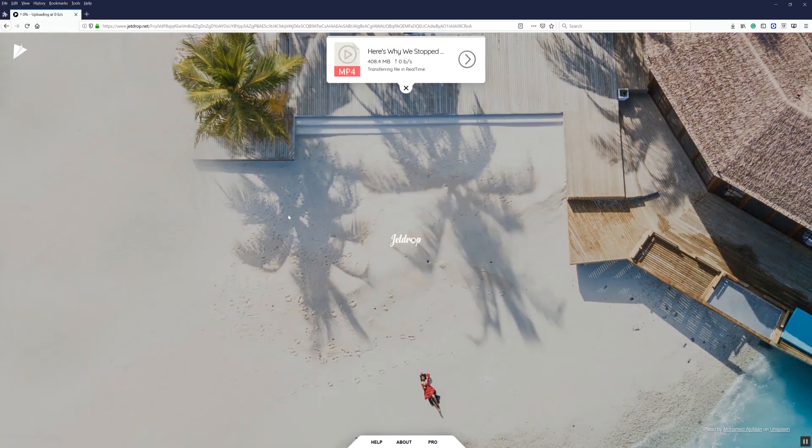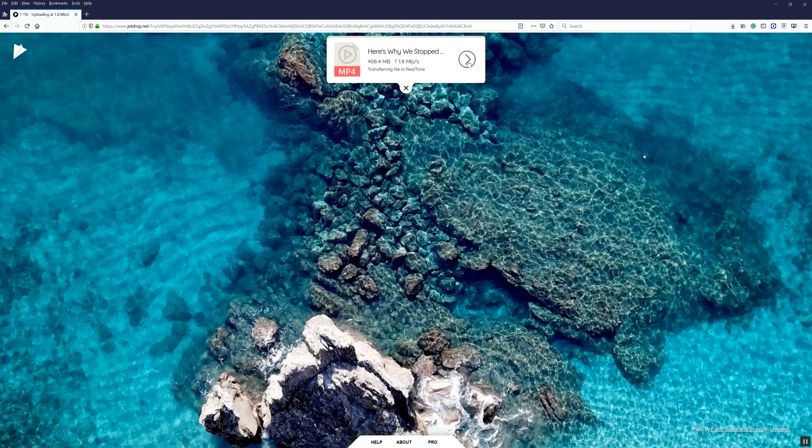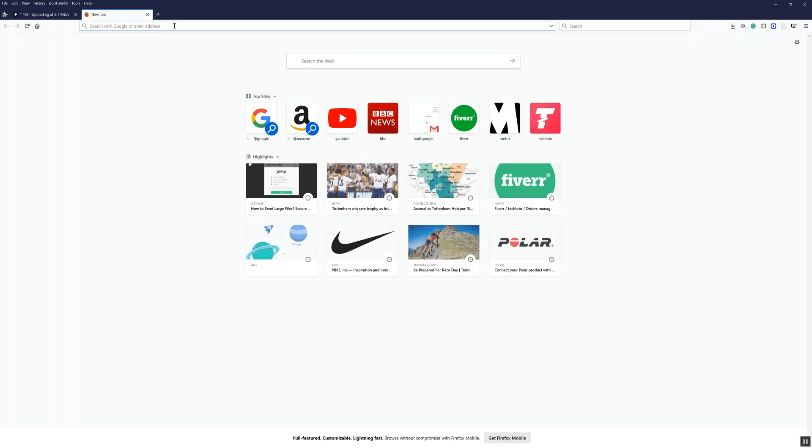You can just go onto the JetDrop website, upload any file that you want, and you'll have an encryption key in the form of a link that you can share with anyone. Nobody else in the world has this link and nobody else can access it, but you can use this to share your file.